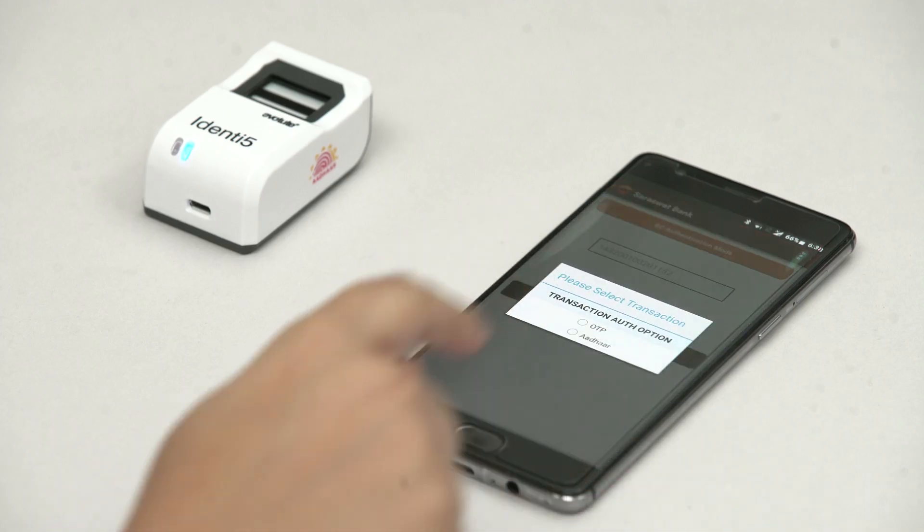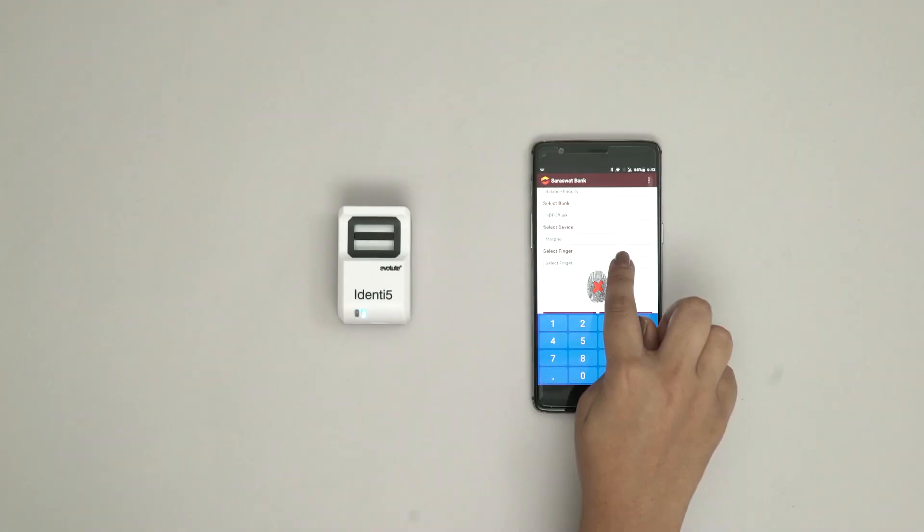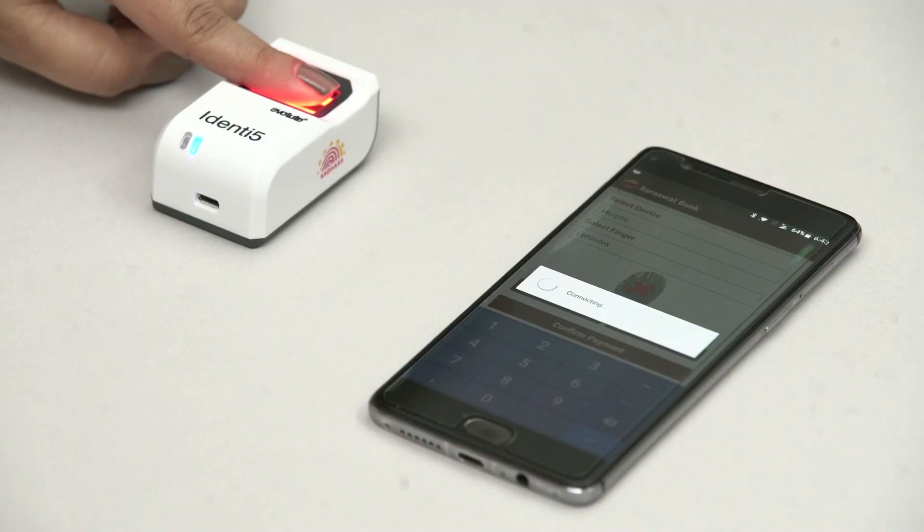Identify ensures intuitive capture of Aadhaar number on a mobile device and further prompts the user to authenticate using their fingers.